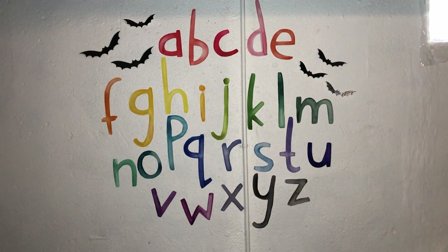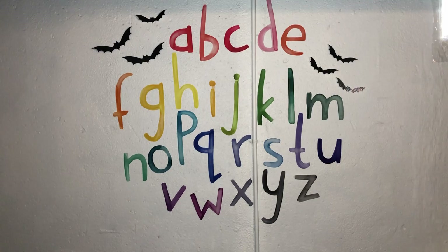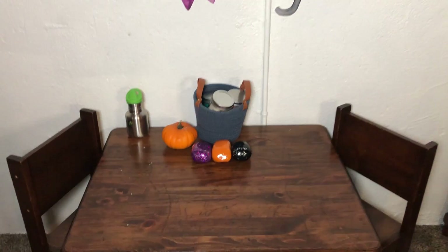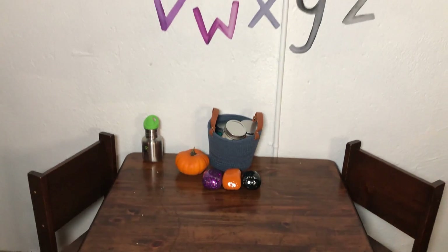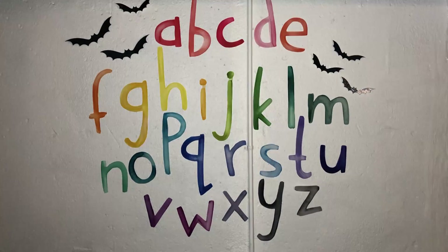Here is his craft and puzzle station. I just added some bats up there by the alphabet. And then on his table, I have out his Halloween play-doh along with a pumpkin. I will be doing some Halloween activities, so I'm not going to share too much on that right now. But here is his craft and play area.